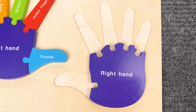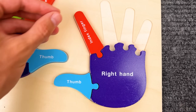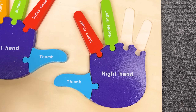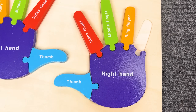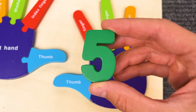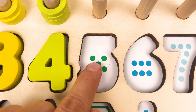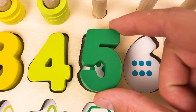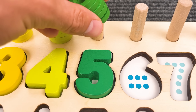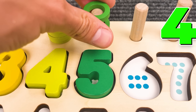Now let's put together a hand! That is one thumb, two fingers, three fingers, four fingers, and five fingers! Nice job! Number five! One, two, three, four, five! Number five! And we have five rings — one, two, three, four, five!